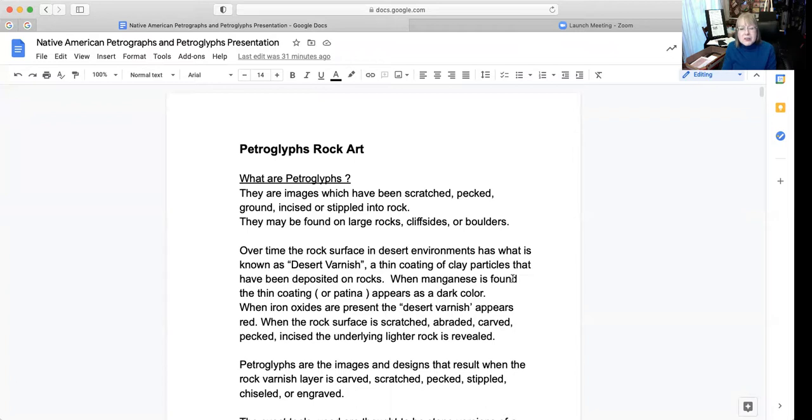Over time, the rock surface in desert environments has what is known as a desert varnish, which is like a thin coating of clay particles that have been deposited on rocks. When manganese is found, the thin coating or patina appears as a dark color. When iron oxides are present, the desert varnish appears red. When the rock surface is scratched, abraded, carved, pecked, or incised, the underlying lighter rock is revealed.